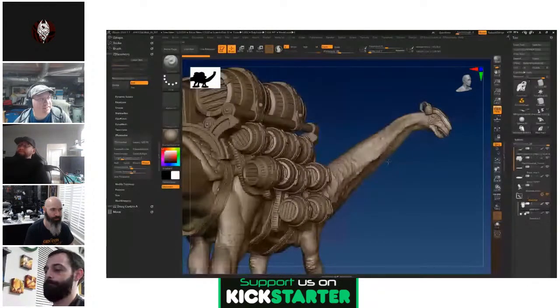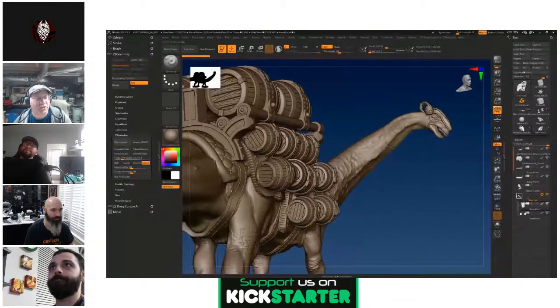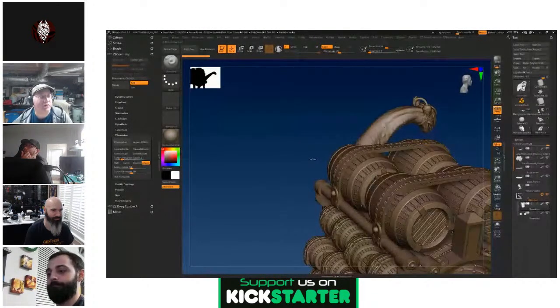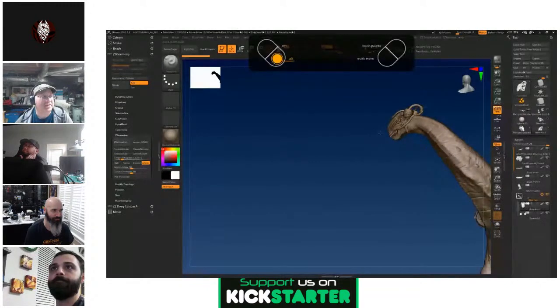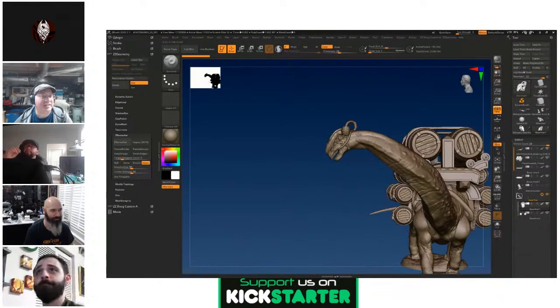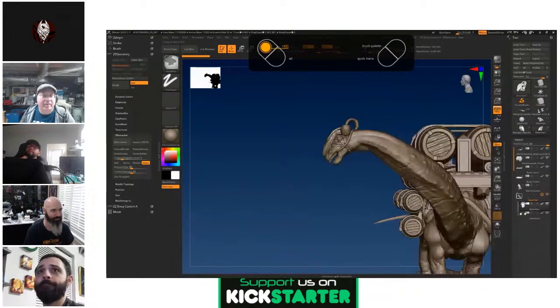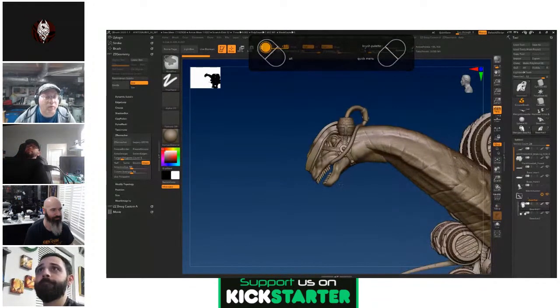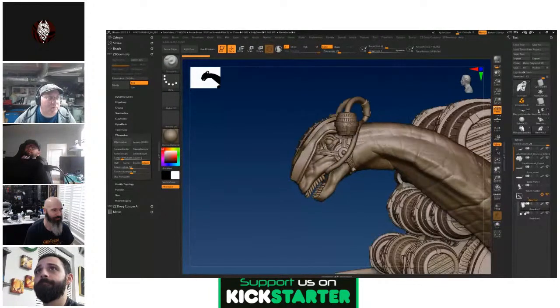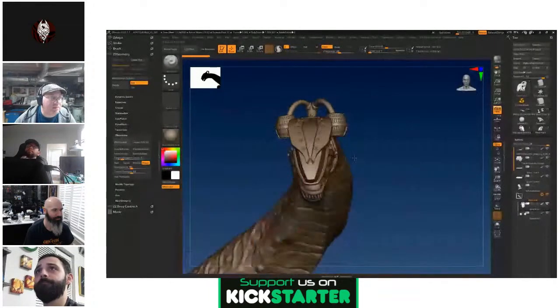We haven't finished cutting up this model. We were talking about cutting him up for 3D printing last night — this is going to be a lot of fun to get ready and put on the printer. We've also got a protoceratops pulling a wagon, which we're going to load with casks or barrels, so that's coming along too.